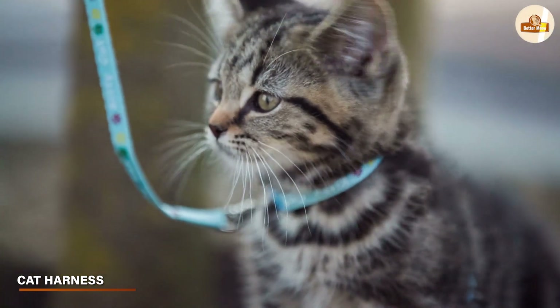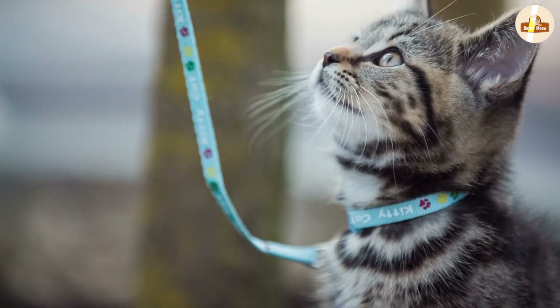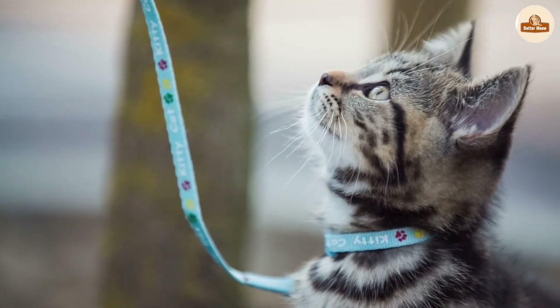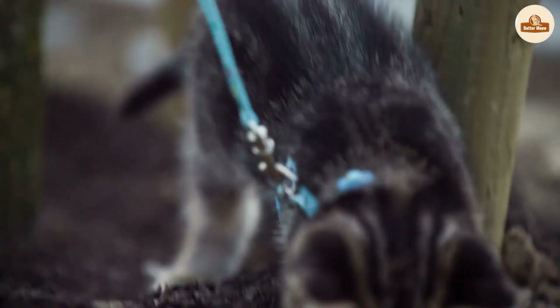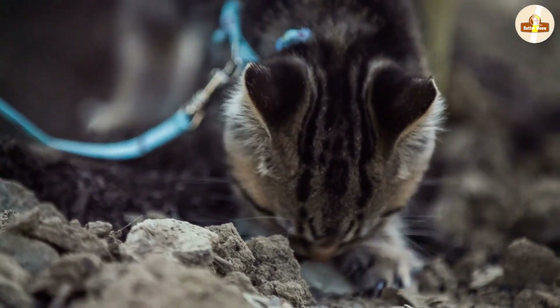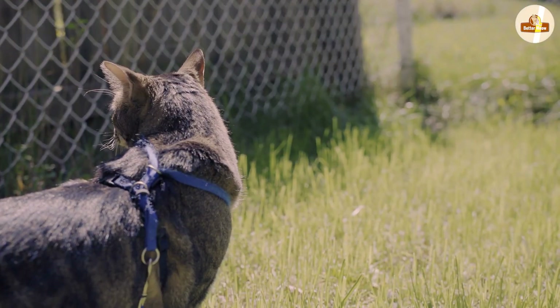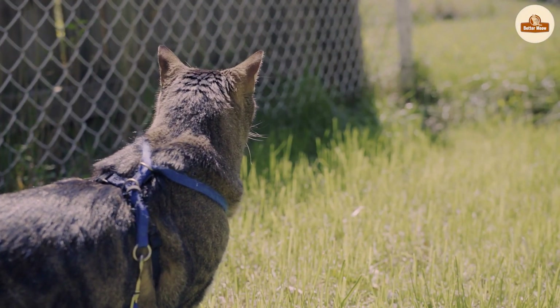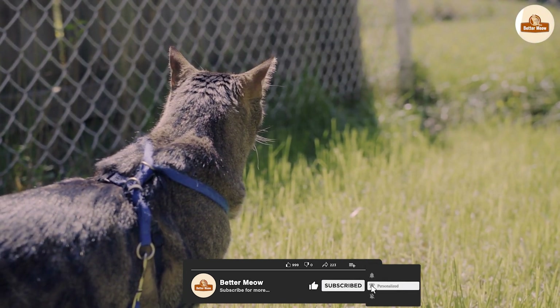A cat harness is a device that wraps around your cat's body and attaches to a leash. It's typically made of soft, lightweight material and is designed to be comfortable for your cat to wear. There are a variety of different types of cat harnesses available, including front clip, back clip, and step-in harnesses. Each type has its own benefits and drawbacks, so it's important to choose the right one for your cat.